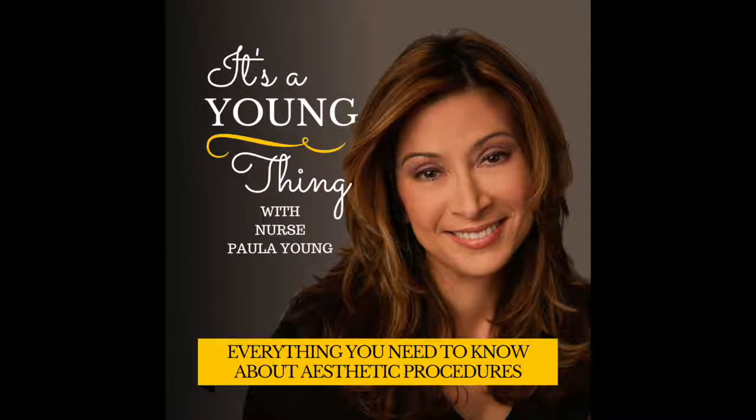You've been listening to It's a Young Thing with Nurse Paula Young. If we didn't discuss a topic you're interested in today, be sure to subscribe to our podcast on iTunes so when we do, you don't miss it. The cosmetic and aesthetic world can be confusing — we're here to arm you with quality, truthful information from our many years of experience. For even more info, visit youngmedicalspa.com. The creators, producers, participants, and distributors of this podcast disclaim any liability in connection with the material expressed herein. This information should not be substituted for individual medical counseling and is not intended to diagnose or prescribe treatment for any condition. It is intended for educational purposes only, based on the research and experience of Young Medical Spa. Discussion of specific treatments is done only in an office visit directly with a patient.